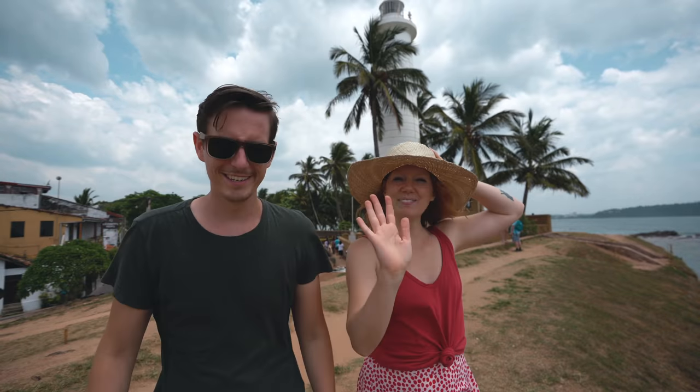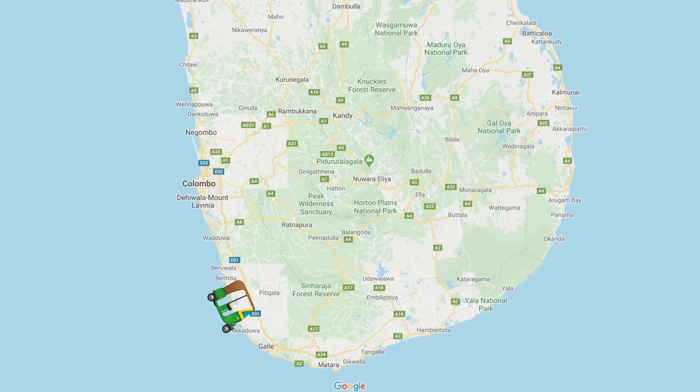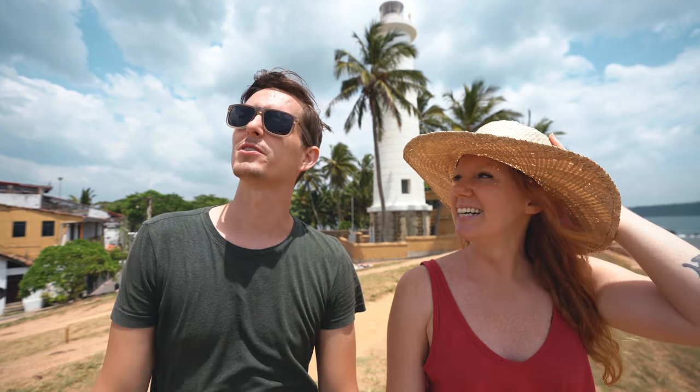Good morning, adventurers! So if you saw yesterday's road trip, we drove our little tuk-tuk from Colombo down to the city of Galle, where we are now. It took us about five hours. It was kind of a long first trip, but we made it. And as you can tell, it is beautiful — a beautiful sunny day.